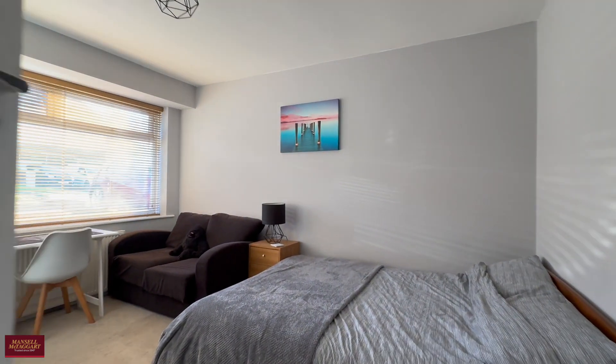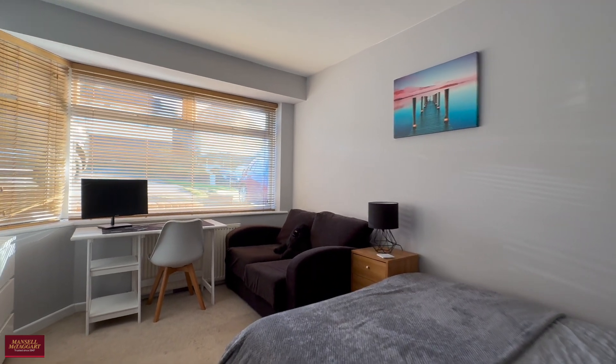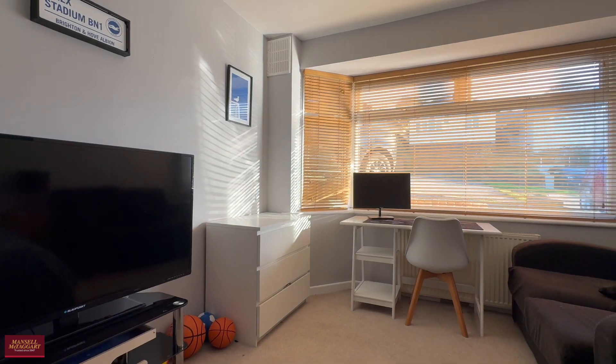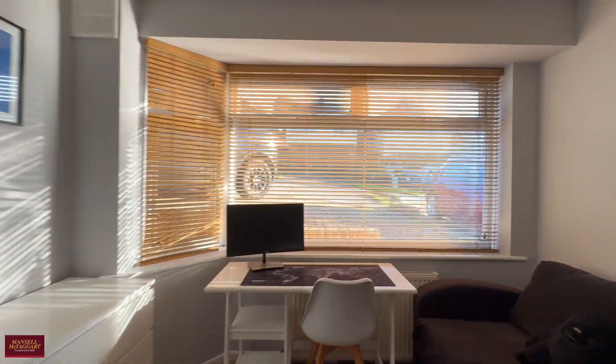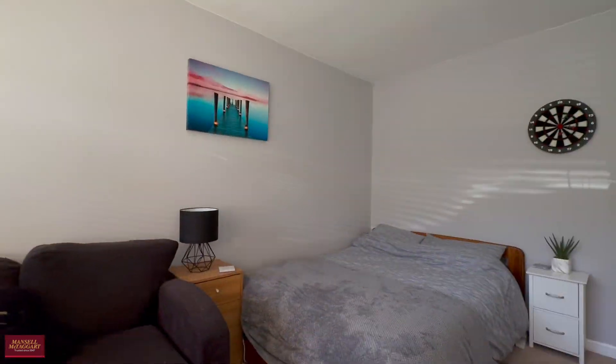This is the second bedroom — a very comfortable double. I would say it's actually slightly larger than what we're calling the principal room. There's no integrated storage, but you've got plenty of space for freestanding furniture, and this one overlooks the front aspect with plenty of room for your bed, sofa, desk, and more.